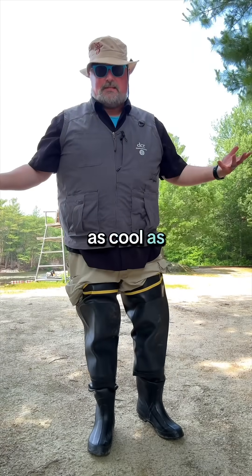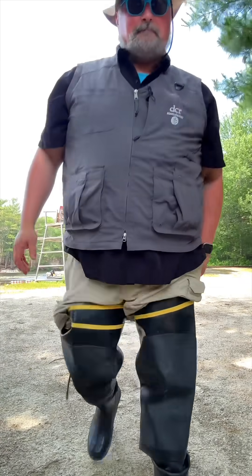Does this outfit make me look as cool as I think it does, or what?